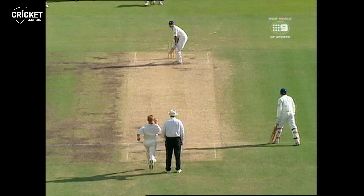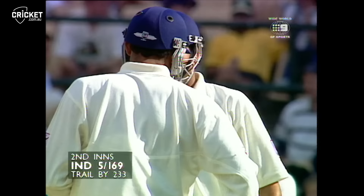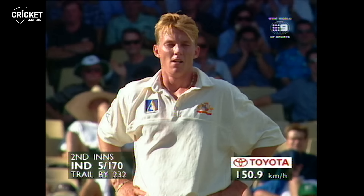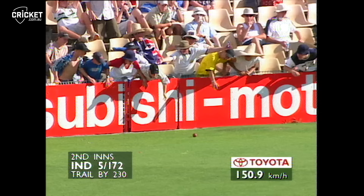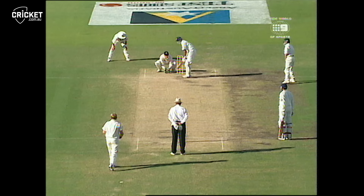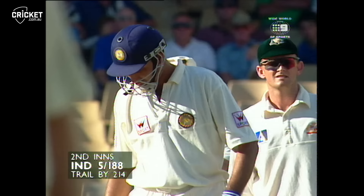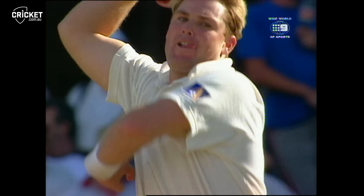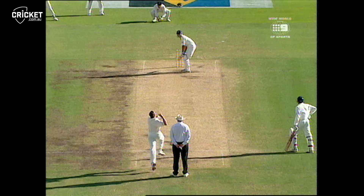Excellent shot, just using the bowler's pace on that occasion. Again, another four — not quite as convincing on that occasion but still using the bowler's pace. Laxman looks like he's getting weary. I guess the easiest thing to do if you're weary is hit fours. This is how the Indians normally play when they get down the wicket — they use their feet, they're not afraid to hit over the top. Oh, that's four more. No need to run for that. This has been some exhibition in batting.